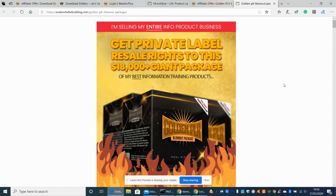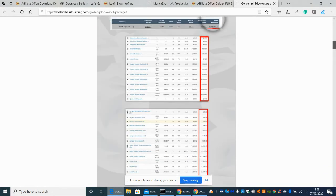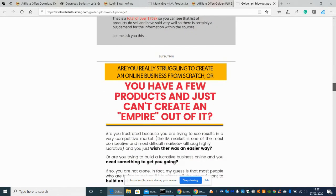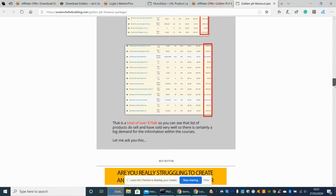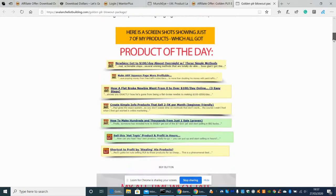He reckons that with all these products put together, you're looking at £18,000 worth of value — which is a giant package and really good. These are his best information training products — tutorials done by video, Wistia, etc. The gentleman's name is Paul Nichols. He's got a good track record and is someone quite trustworthy who's been doing this for a long time. Scrolling down, you can see he's put everything out — he shows the stats and how much money he's made. A total of £768,000 worth of revenue from the software he's now putting out, which you can purchase yourself.